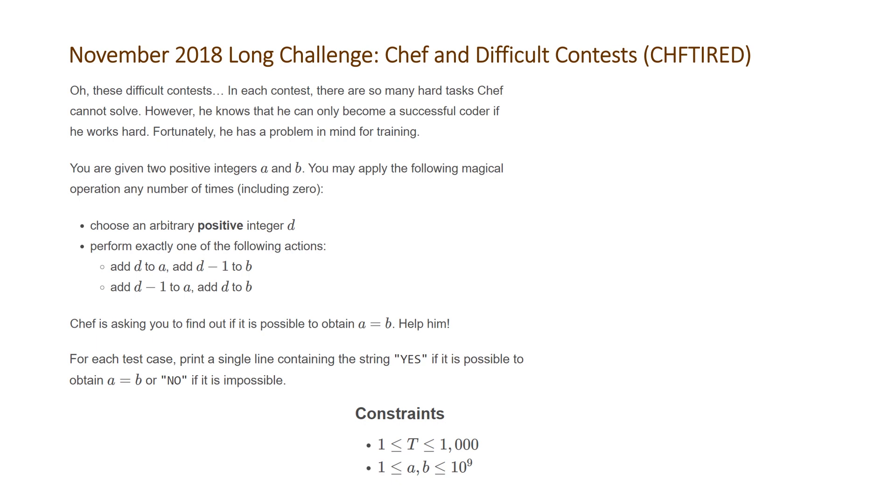We're not actually going to look at any examples for this problem because it's actually a straightforward problem if we can state it in different terms. The first thing this problem is asking is: is it possible to get A to be equal to B? A different way of stating this is: can we get the difference of A and B to be equal to 0? So instead of modifying value A and value B, we just calculate the difference and then try to get that difference to 0.